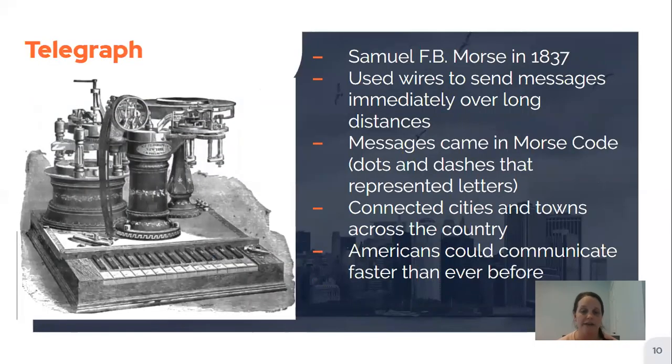Another invention was the telegraph, created by Samuel F. B. Morse in 1837 — an invention related to communication. The telegraph used wires to send messages immediately over long distances. Messages came in as Morse code, which uses dots and dashes representing letters that people could translate into the message they were receiving. This connected cities and towns across the country, and for the first time people in different places could communicate with each other immediately, faster than they ever had before.